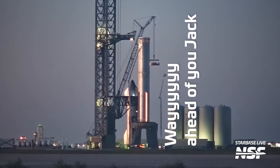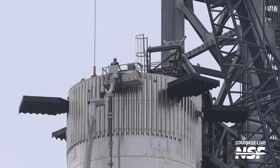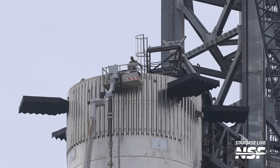The hot stage ring was lowered down to the ground and set next to Ship 25, where as far as we know it's stayed put — but who knows, maybe it'll be lifted back on Booster 9 by the time you watch this. As expected, once that was done, we saw work on top of Booster 9. This area is important because it not only hosts a forward bulkhead, but also electronics and other sensitive hardware, such as the steering motors for the four grid fins — an area SpaceX needs to access in preparation for flight.